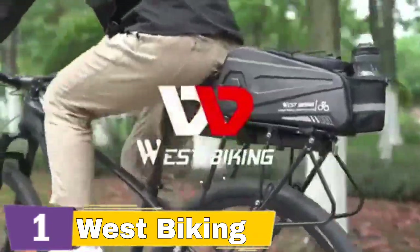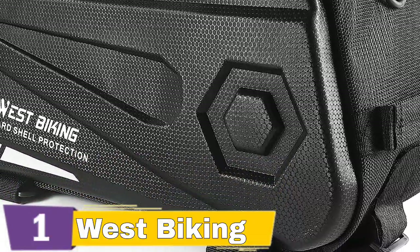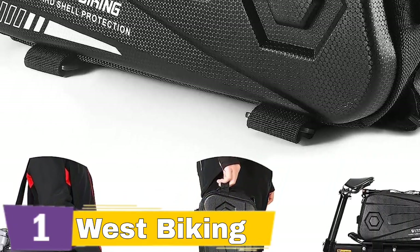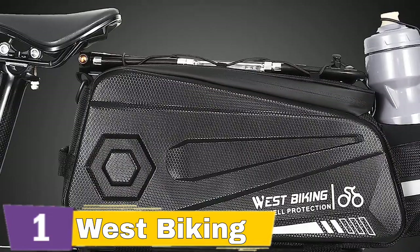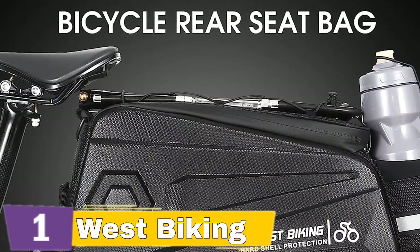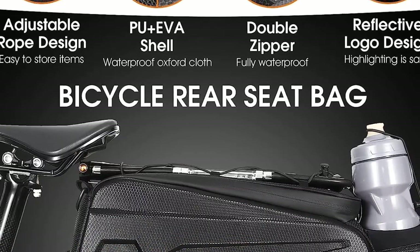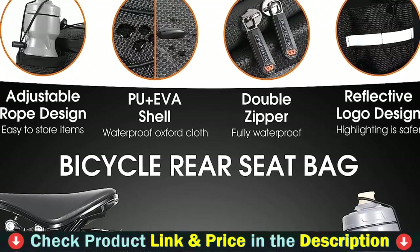This under-seat storage bag has an 8.6 liters main compartment and three inside mesh pockets to keep your essentials organized. The top elastic drawstring may also be used to tie a variety of objects such as a bike pump, umbrella, clothes, and so on. The bike rack bag is composed of 600D Oxford fabric coated with PU and constructed with EVA material, making it water-resistant, robust, and lightweight, as well as easy to clean.